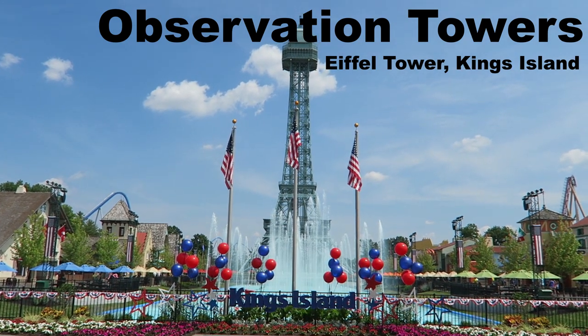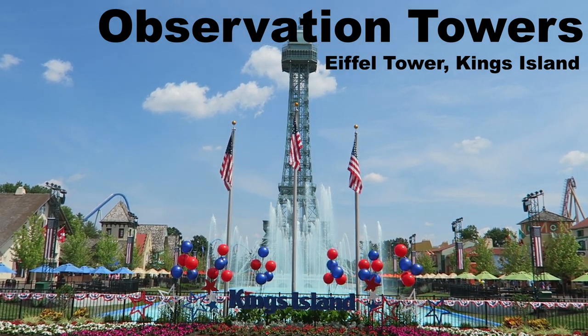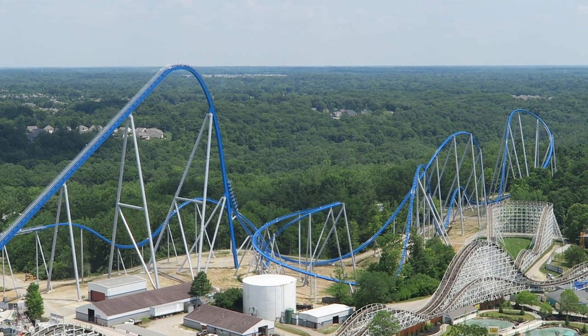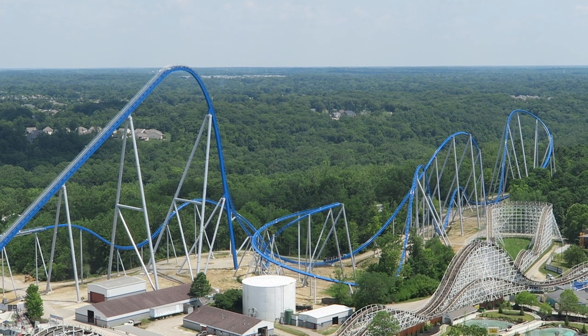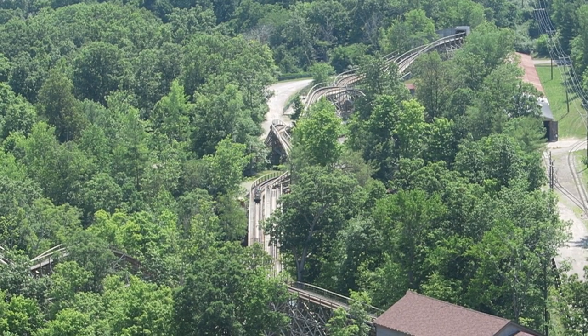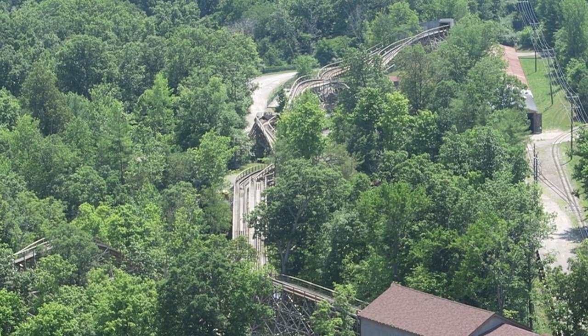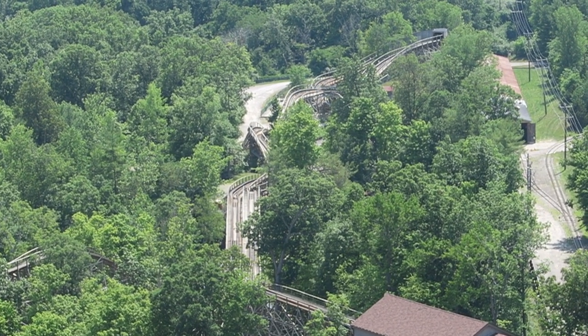My favorite observation tower is the Eiffel Tower at Kings Island. I really like how you're allowed to stay up for as long as you want so you're not rushed, unlike a rotating observation tower. I also really like how you can get some awesome off-ride footage of the roller coasters at Kings Island, which are otherwise very hard to film.